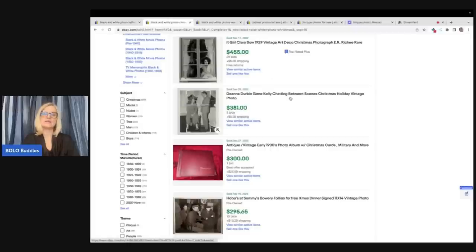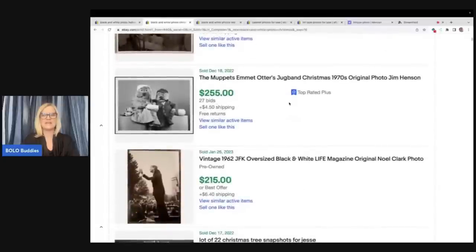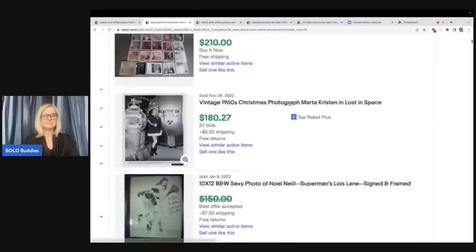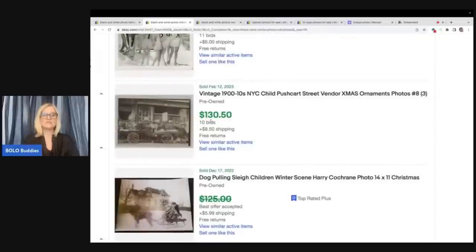The other thing you can look for is Christmas. People like Christmas themed photographs. This is the Muppets 1970s original photo — again, probably not something we're going to find, but definitely things to look for. Vintage Hollywood, 'The Big Broadcast of 1938,' Christmas Santa pinup photograph. So if you can figure out what the photo is of and use good keywords in your title, you're going to get more for your photo. $143.50. Here's just an old pushcart street vendor — $130 on that one.